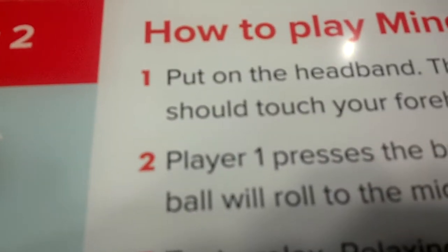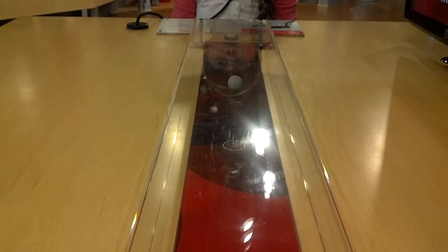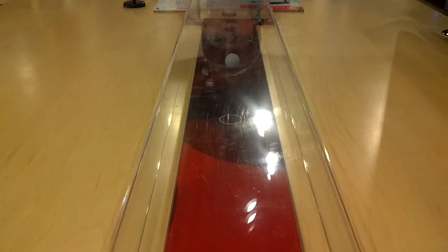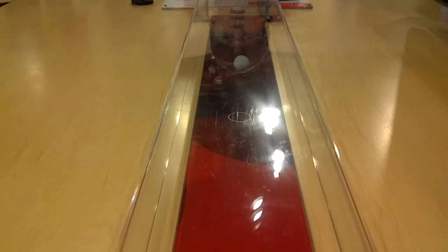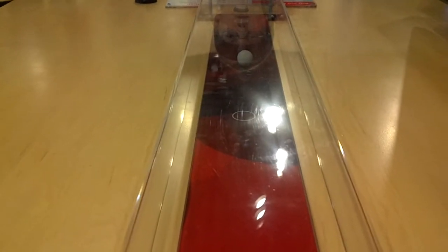But if I start reading, I can read all these directions right here. The ball suddenly begins to move back towards me. 'Put on the headband — the metal disc should touch your forehead. Player one presses the button to start. The ball will roll to the middle of the table.' And I'm thinking the ball should be rolling towards me. 'Try to relax. Relaxing will move the ball away from you.'